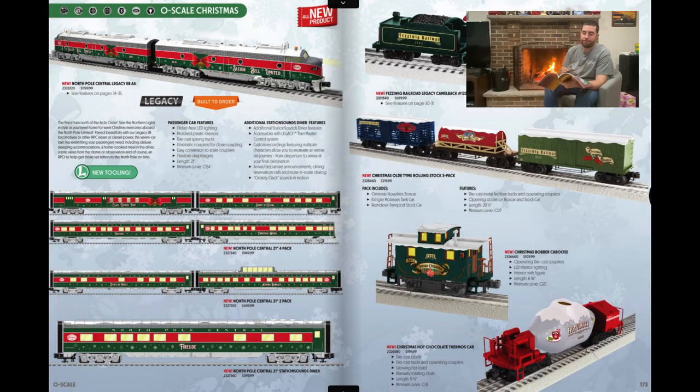And finally Christmas — they love Christmas at Lionel. The North Pole Central Legacy E8 AA set is awesome — the Sleigh Bell Limited with matching passenger cars. That may sell second best only to the Mickey hand car. It's $1,200 just for the engines, not counting the passenger cars, but I think it's really cool.